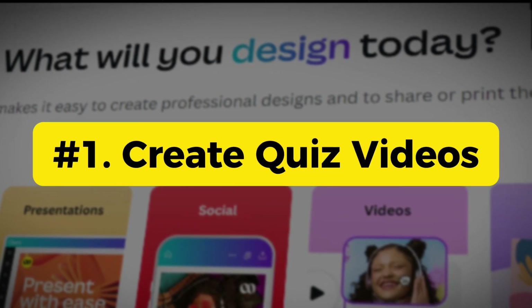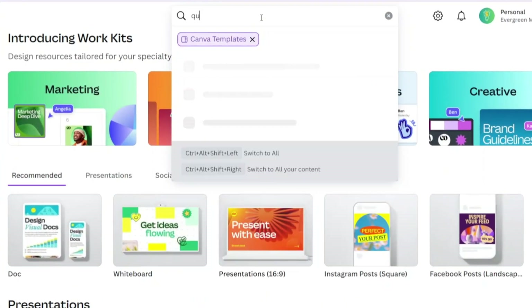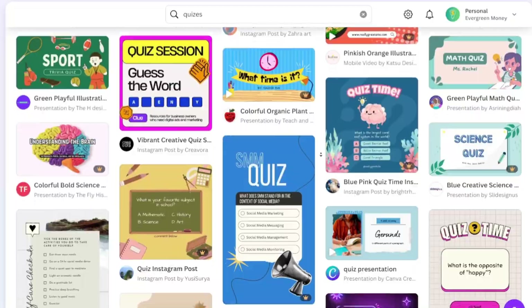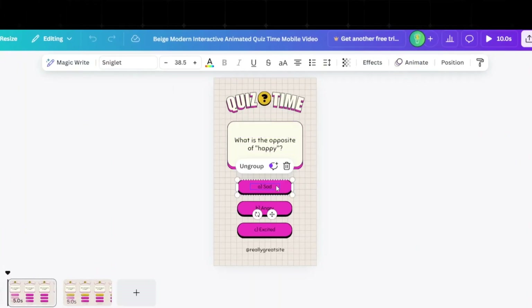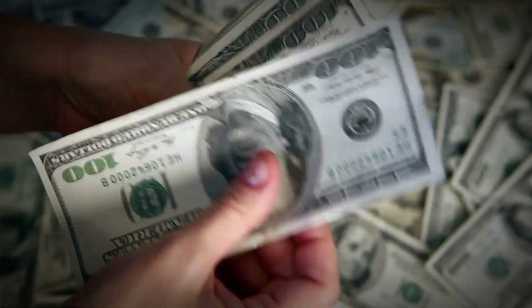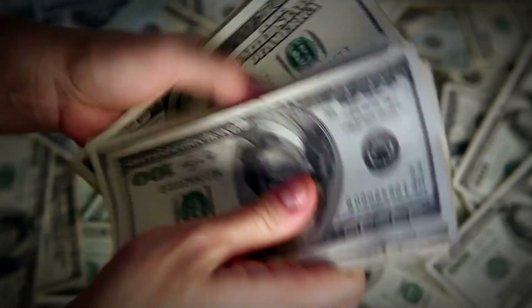The first one is to create quiz videos. If you search for quiz videos in Canva, you'll see more video templates than you can imagine. With these templates, you can easily create your own quiz videos. Not only can you monetize these videos, but they can also earn you some affiliate commission.